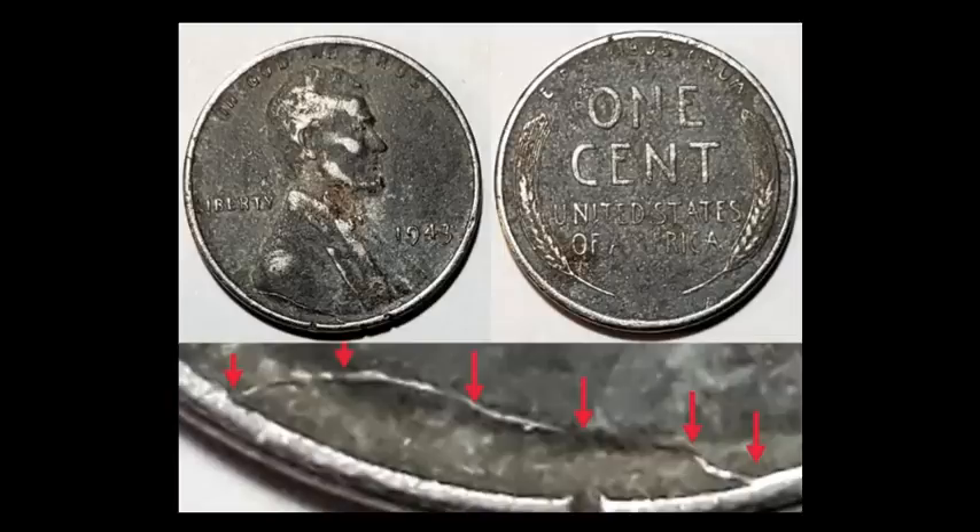A coin can be an absolute beater and still have something worthy to look for. This is a 1943 steel cent — lots of oxidation and wear — but it has what we call a retained cud. That's a crack that begins at one point of the rim, goes into the design, and then exits again on the rim. You can trail the actual crack through the devices. This will eventually become a full-blown cud as a piece of die falls off. This coin sold for $10, and given its condition, that is a good amount of money. These are actually quite common on the '43s, so make sure you're looking for them.